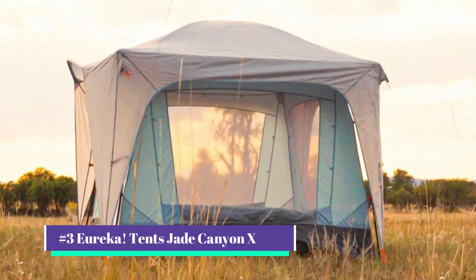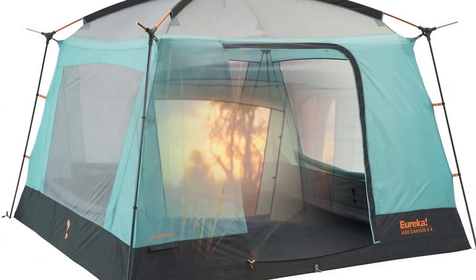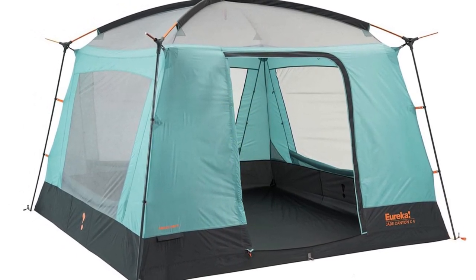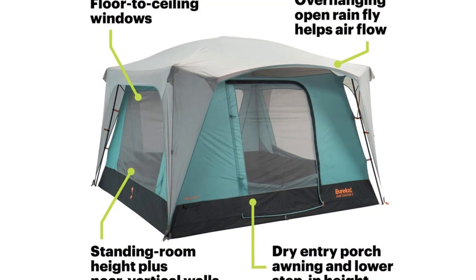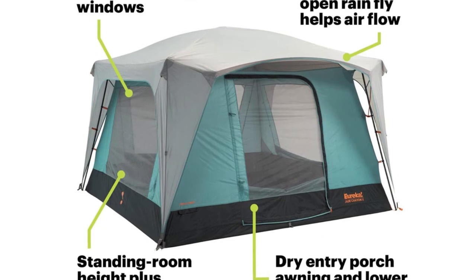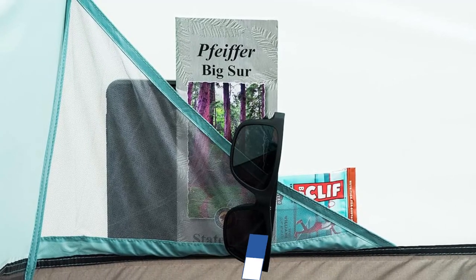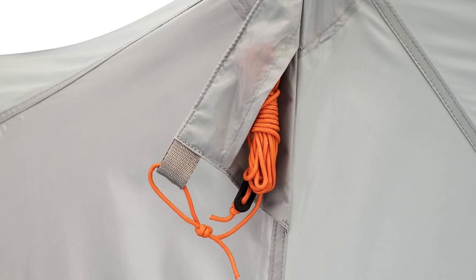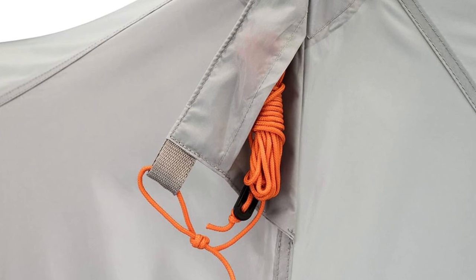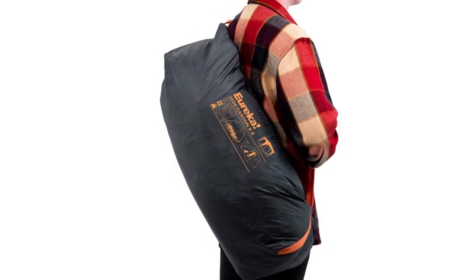Our number 3 pick is the Eureka Tents Jade Canyon X. If you're looking for a family camping tent that feels like a spacious screened-in porch, the Jade Canyon 4, at $365, is for you. The seven-foot tall interior height means no more uncomfortable stooping, and with 64 square feet of floor space, there's plenty of room to spread out. We found it comfortable for two adults and two young children. Each wall is lined with pockets, great for keeping track of your headlamp and storing other essentials. The best part is the ventilated feel and the large mesh windows — not only does it keep things breathable, but you can also easily enjoy the view in any direction. We spent a week camping and relaxing in the tent enjoying the sunrise. However, the tall height and big windows can be problematic in a thunderstorm. High winds will challenge any camping tent, particularly one that is seven feet high.